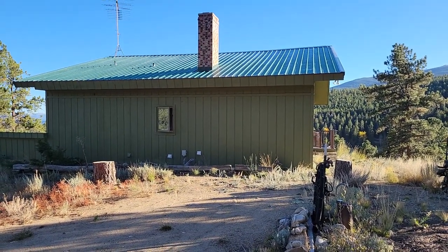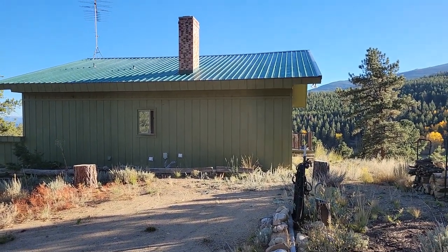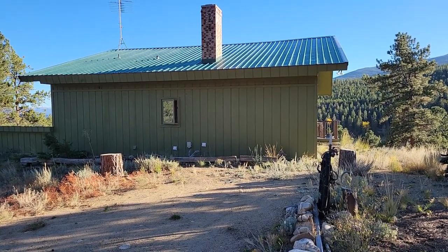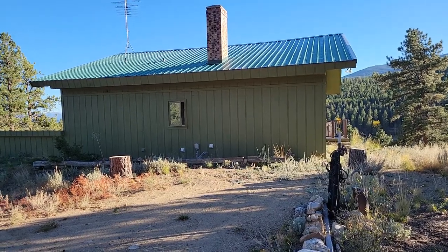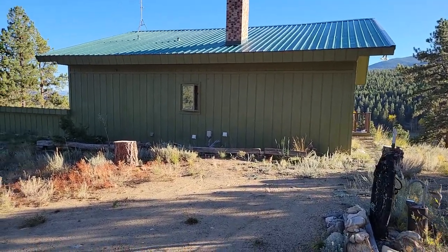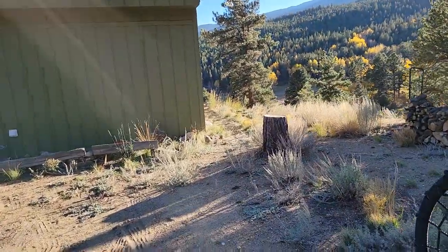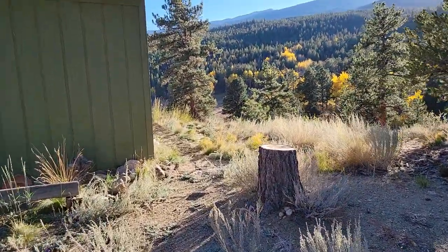I'm Art Brooks and welcome to my channel. In this video I'm going to take you on a tour of the mountain cabin that my younger brother and his wife are living in until their condominium in downtown Denver is remodeled. They may be here until about mid-November. Go ahead and go around to the balcony.